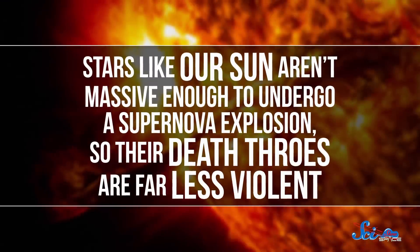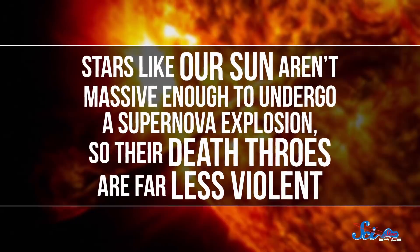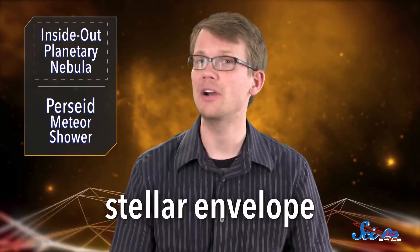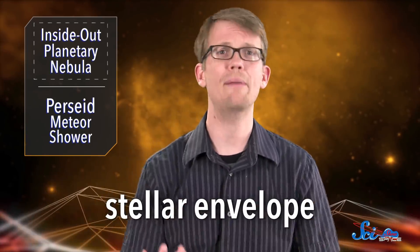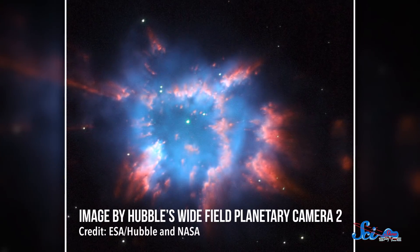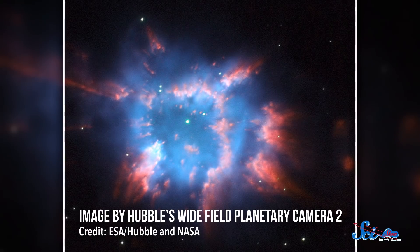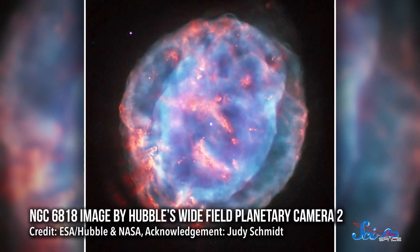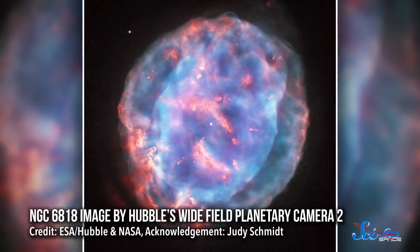Stars like our Sun aren't massive enough to undergo a supernova explosion, so their death throes are far less violent. The outer layers of the star, or stellar envelope, are shed into interstellar space, and the core collapses into a super-dense white dwarf. The electromagnetic radiation emitted from that core reacts with the particles from the envelope and other matter in the area. Sometimes those particles absorb the energy and re-emit it at other wavelengths, producing a rainbow of colors.